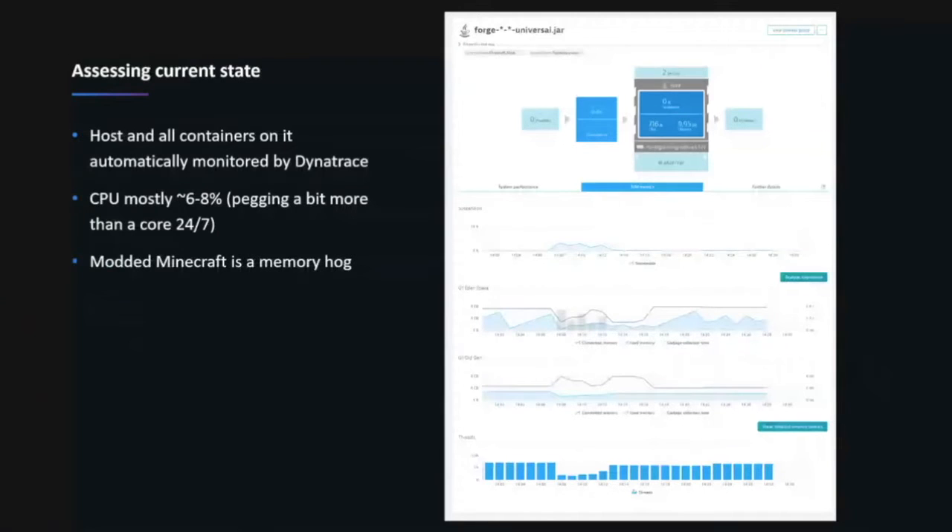I was still experiencing a lot of issues in the environment even with close-to-bare-metal performance from Docker. My users were complaining about lag any time I had more than two people on the server at once — it was still a pretty bad experience. So I dropped Dynatrace on it. One of the nice things about working for Dynatrace is I can actually deploy it in my home lab. When the explosion of Docker happened, having the OneAgent on the underlying host allowed me to automatically monitor everything running in Docker containers without having to add it to Dockerfile — it basically just worked.